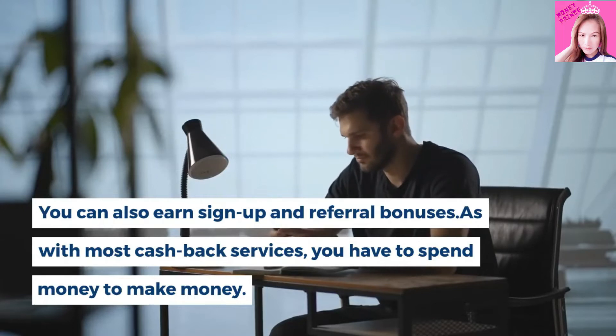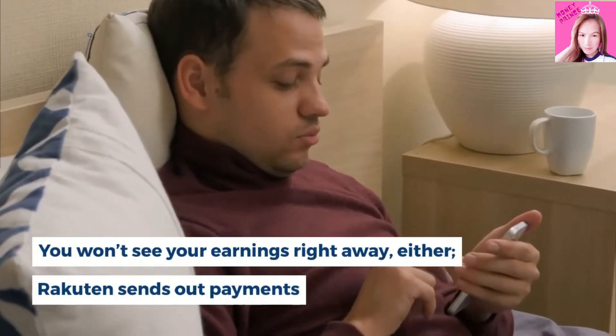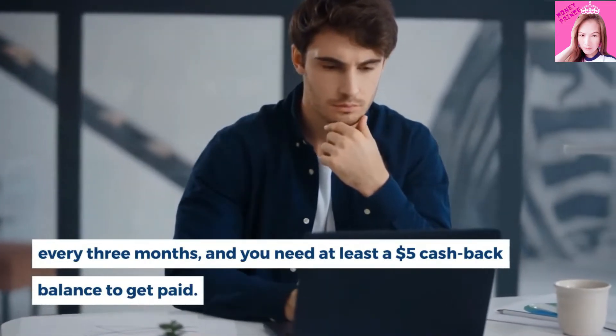As with most cash back services, you have to spend money to make money. You won't see your earnings right away either. Rakuten sends out payments every three months, and you need at least a $5 cash back balance to get paid.